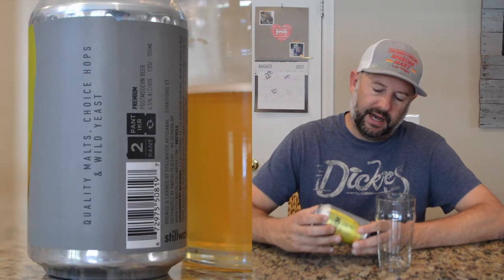It just says quality malts, choice hops, and wild yeast. So let's find out.